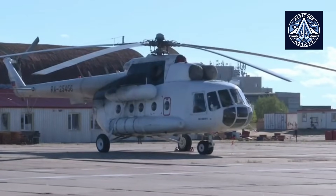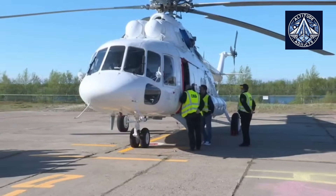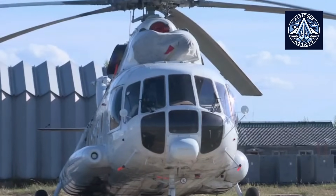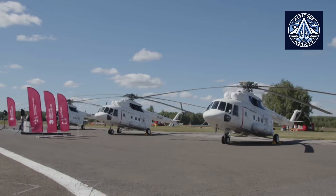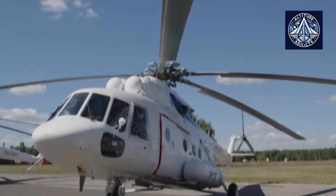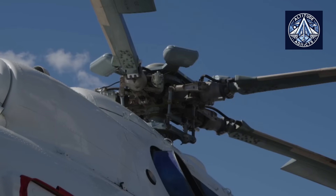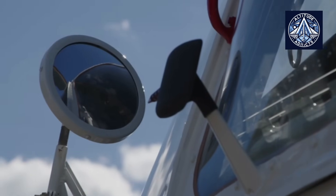The Arctic Mi-8 is distinguished by its distinctive engine quick-start system, which allows the helicopter to initiate its engines at temperatures as low as minus 60 degrees centigrade. This capability is essential for Arctic operations, as temperatures frequently fall below the threshold of conventional aviation equipment. The quick-start system is particularly advantageous when the helicopter is deployed autonomously in remote Arctic missions, dispersed from the support of hangars or ground-based thermal equipment.